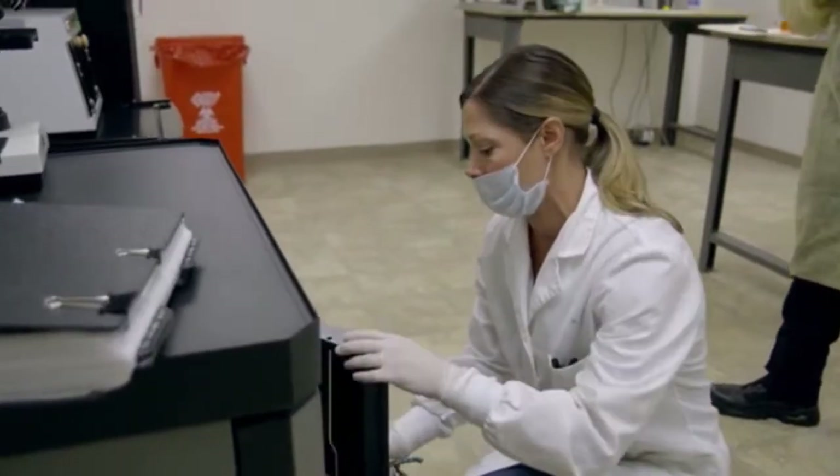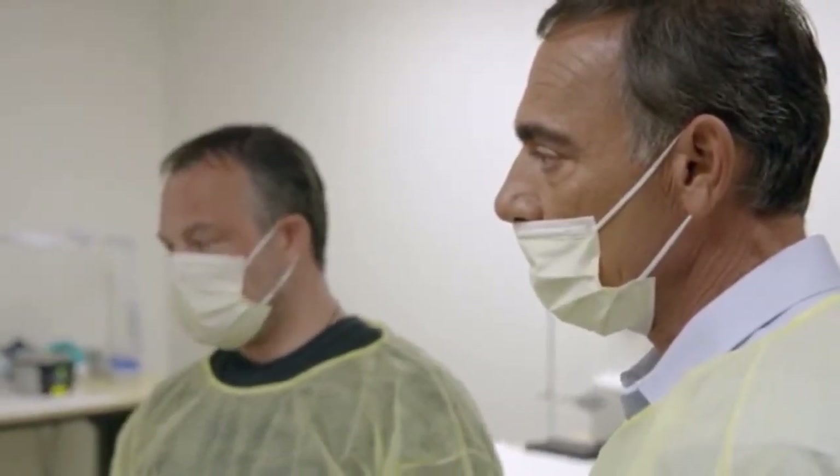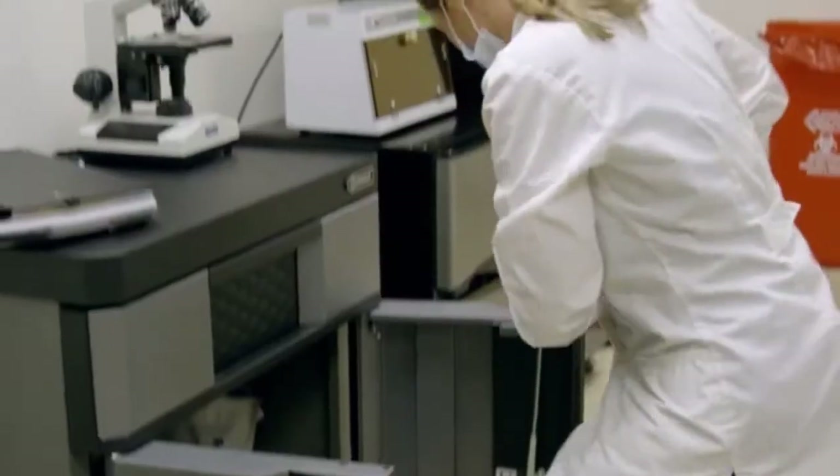We know that if this crime was Zodiac, it was early on during his killing career, which means he was making mistakes. So there's potential that the killer left his DNA on the evidence. And if we can solve Riverside, we can solve Zodiac.